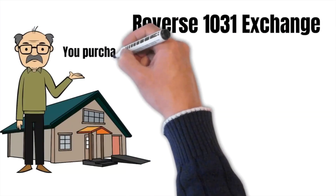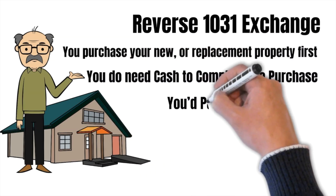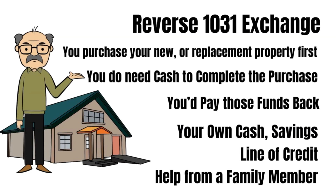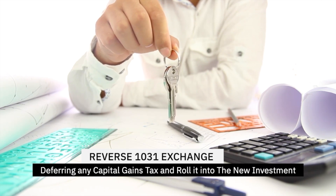That's awesome — you're getting basically the exact same benefits as the 1031 exchange, but you can get that property right now. Exactly. You have a chance at purchasing something now, even if you haven't sold your existing property. To recap: you purchase your new or replacement property first. You do need to get some cash to complete the purchase, but you'd pay those funds back once you sell your investment rental. It can be your own cash, savings, a line of credit, or maybe help from a family member. If the reverse 1031 exchange is carried out properly, you will benefit by deferring all the capital gains taxes and rolling it into the new investment, even if you purchased it first.